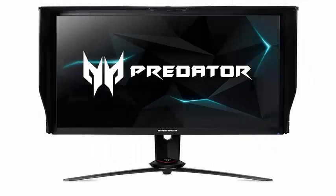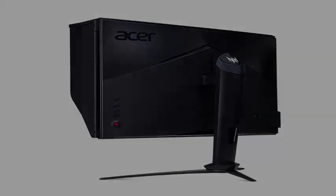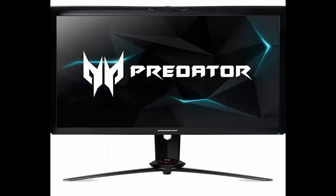Acer on Wednesday unveiled its new Ultra HD gaming monitor with a dynamic update rate of up to 144Hz, enabled by Nvidia G-Sync. The Predator XB273K is aimed at serious players looking for high resolution and fast update speeds.